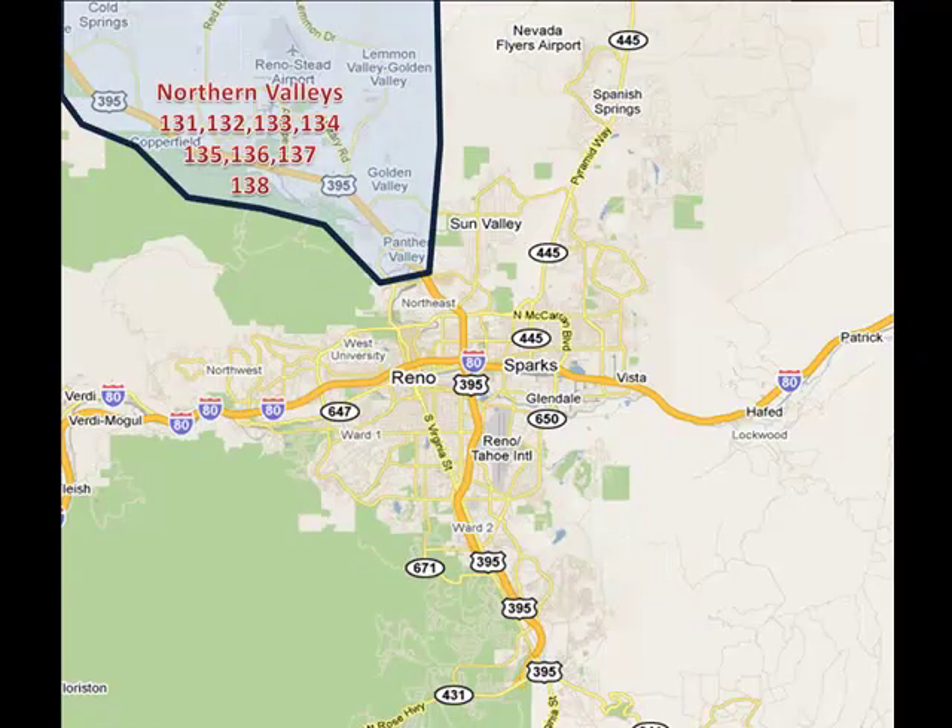The Northern Valleys, MLS areas 131, 132, 133, 134, 135, 136, 137, and 138, are comprised mainly of bedroom communities with a majority of residents commuting 15 to 25 minutes south to Reno for work. The pricing in this area is very economical in comparison with the median home price for the area. You can expect a wide range of housing communities from manufactured to older established homes and large tract communities. The natural landscape can be considered high desert with mainly sagebrush as ground cover.